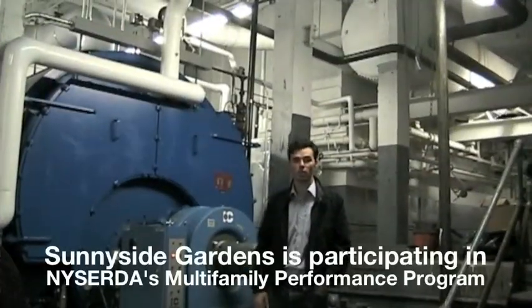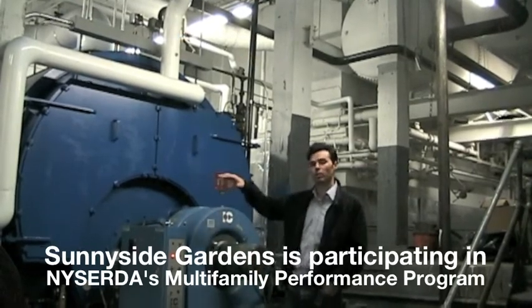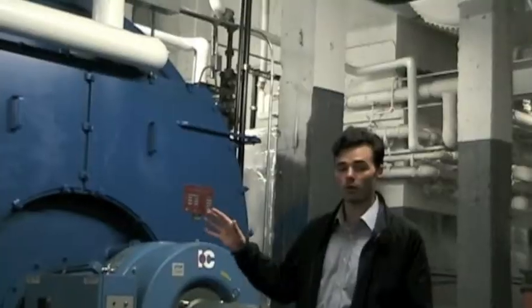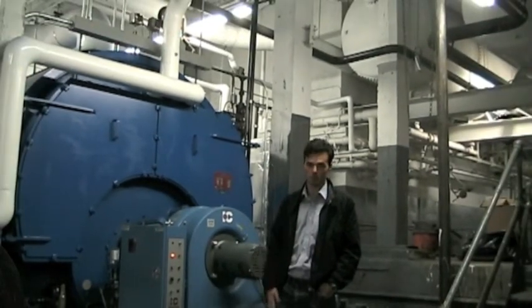A professional energy consultant can come in and evaluate equipment such as your burner and your boiler, and can help you look at potential energy efficiency upgrades. So in this case at Sunnyside Gardens, the building was able to implement a new boiler as well as new burners to help comply with the new law stating that you can't burn number six oil anymore.